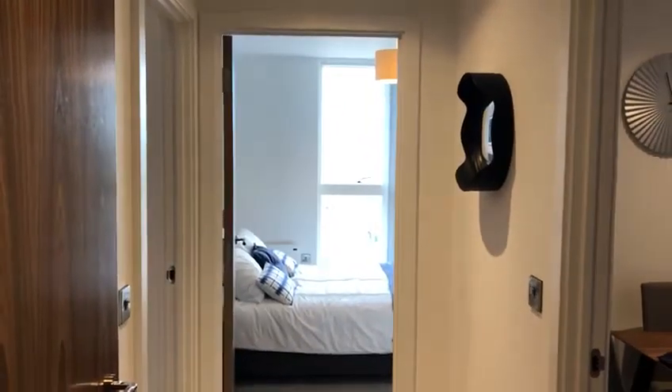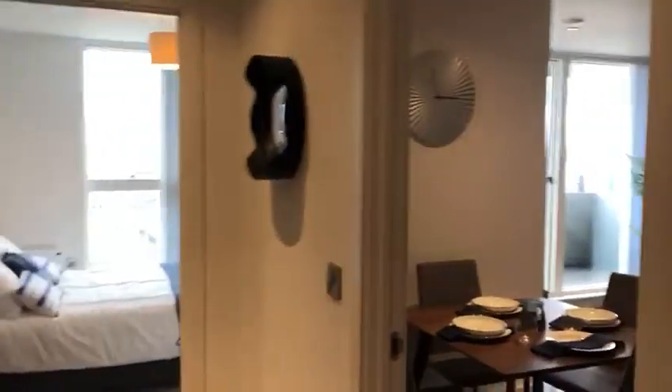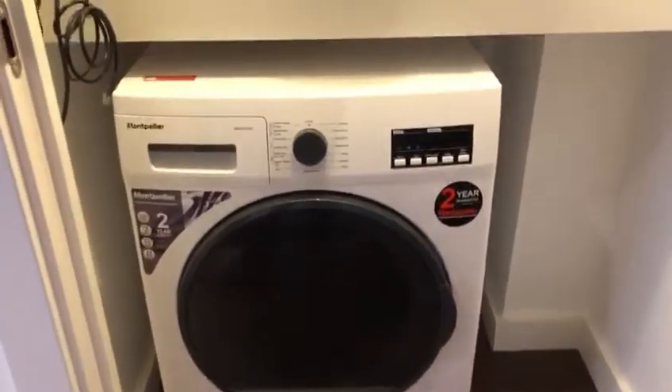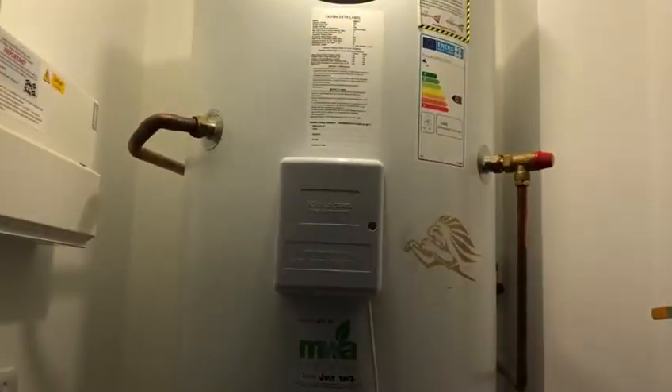This is the two-bedroom apartment at the One Regent development at the bottom end of Regent Way in Manchester. We come into the main entrance hall and off to your right is the storage cupboard, which includes a new tunnel dryer and a large storage heater.